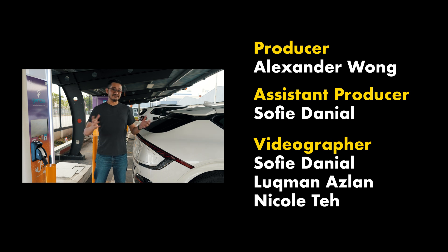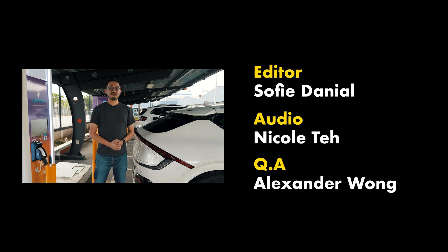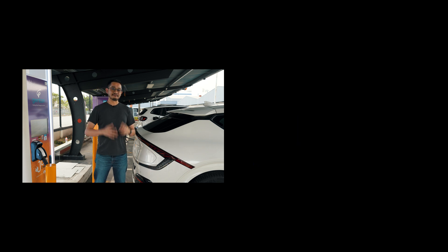If you have any questions about EV and EV charging, jot them down below and we'll try to answer them as soon as possible. If you like this video, please give us a thumbs up, like us on Facebook, and don't forget to subscribe on our YouTube channel and hit the notification bell icon. This is Alex from SoyaChincha.com. Thank you so much for watching and I'll see you in the next one!